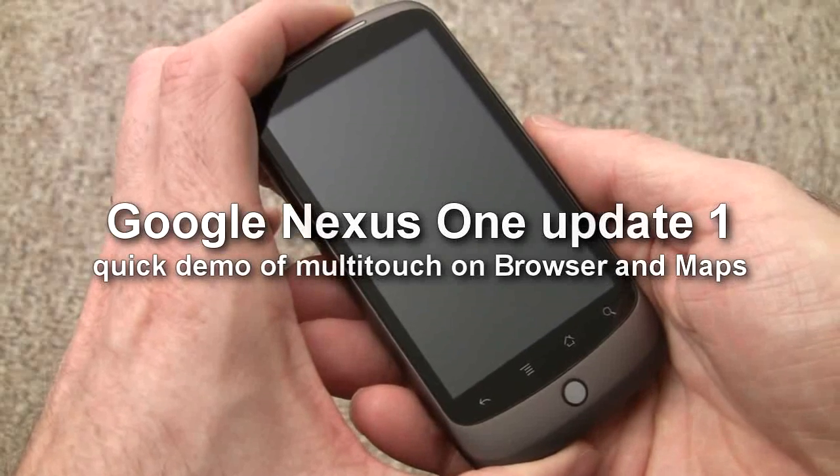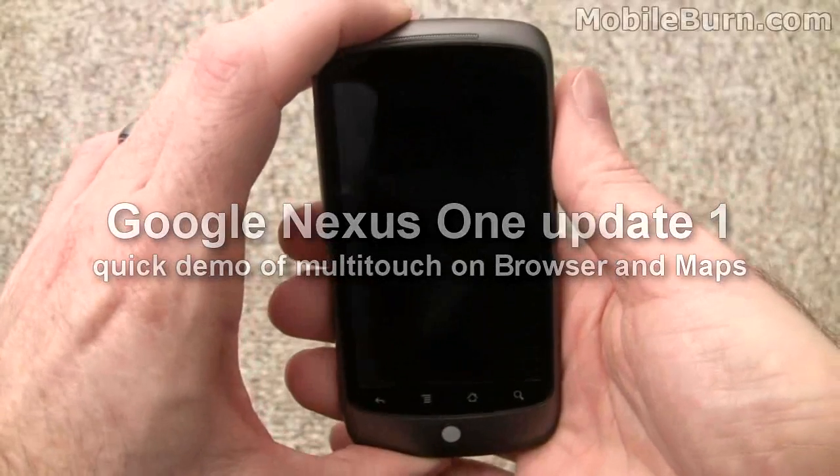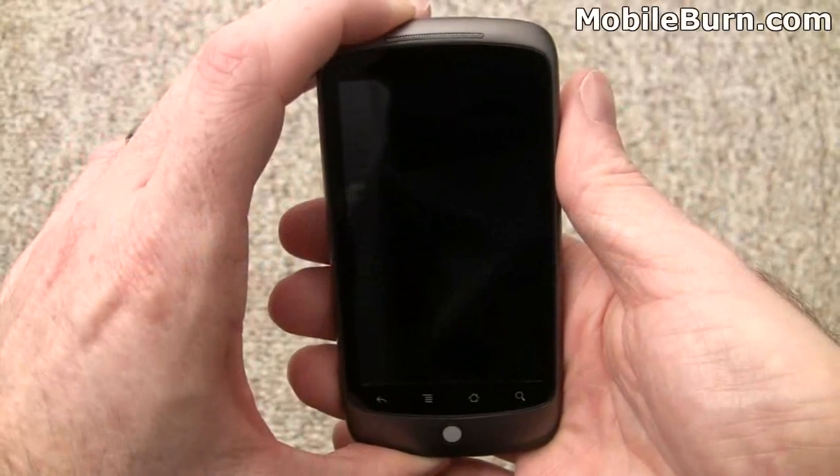This is Michael Orle of MobileBurn.com and AndroidAuthority.com, and I'm going to show you the new over-the-air update that just came through for the Google Nexus One.